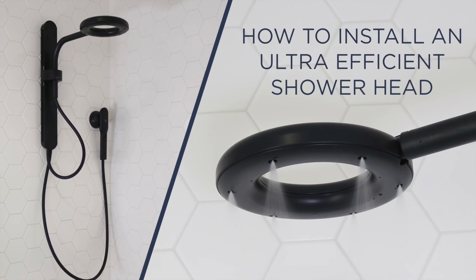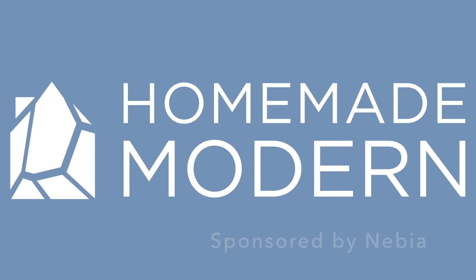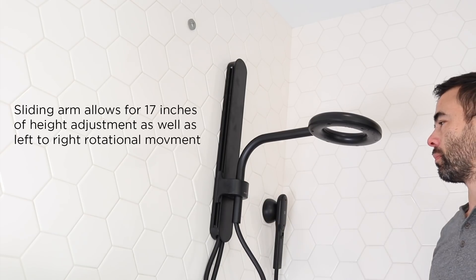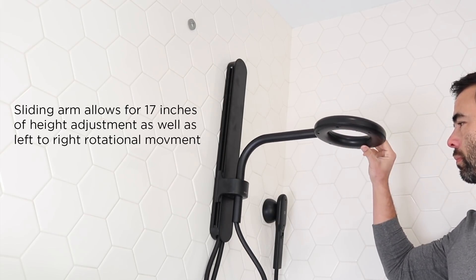Today we're going to install an ultra-efficient shower system. I've been interested in sustainability for a long time and I'm on a septic system out here at the container house, so water efficiency for the showers is really important.